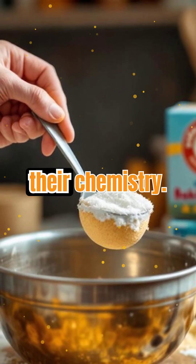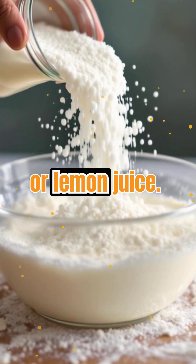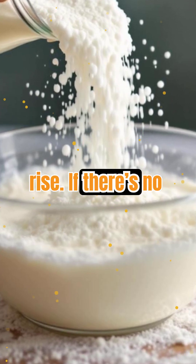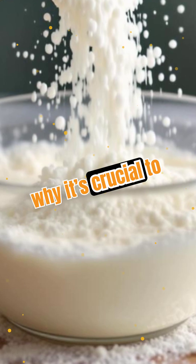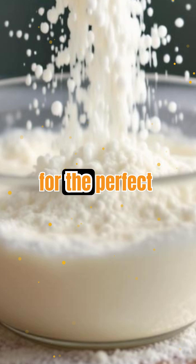Let's dive deeper into their chemistry. Baking soda needs an acid to activate — think buttermilk, yogurt, or lemon juice. When combined, it produces carbon dioxide bubbles, making your dough rise. If there's no acid in your recipe, baking soda won't do much except leave a soapy taste. That's why it's crucial to check your ingredients before reaching for the baking soda. It's all about the right chemical reaction for the perfect rise.